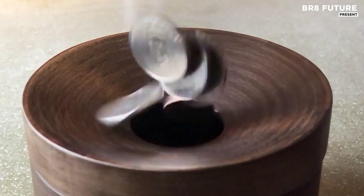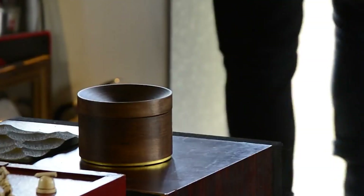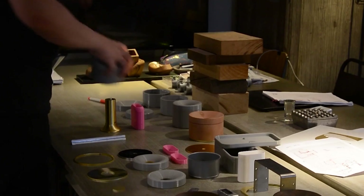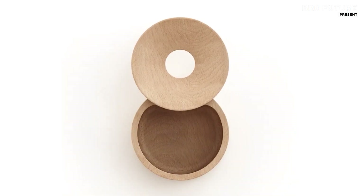Simply flick the lid and it opens effortlessly, creating a smooth and enjoyable experience every time. This unique mechanism adds a touch of fun to functionality, ensuring you can access your coins with ease.